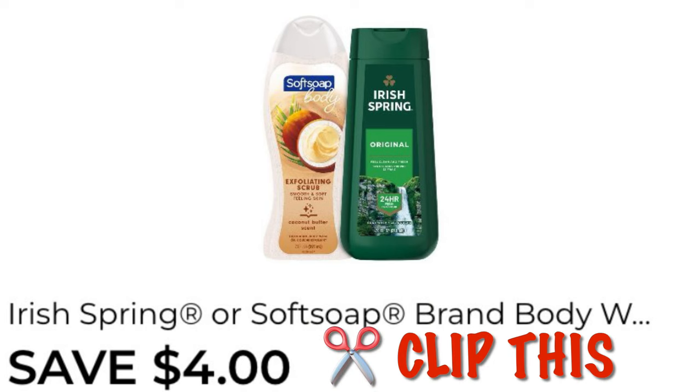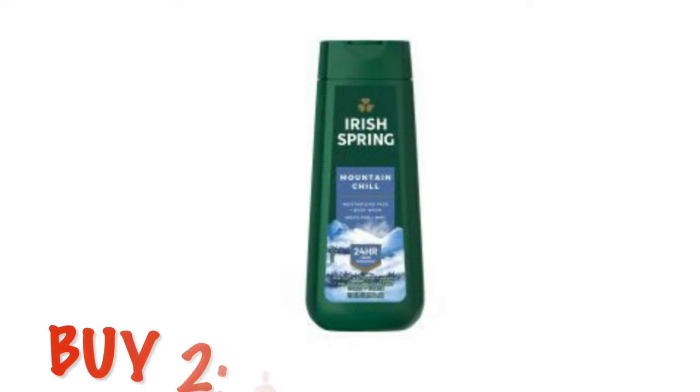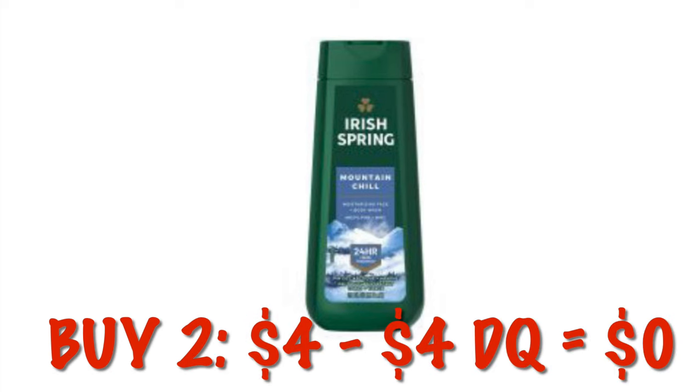Another freebie — we can grab two of the Irish Spring or Soft Soap. The Irish Spring are currently $2 each, so we'll buy two for $4. Take away our $4 digital and we're going to get it for free.